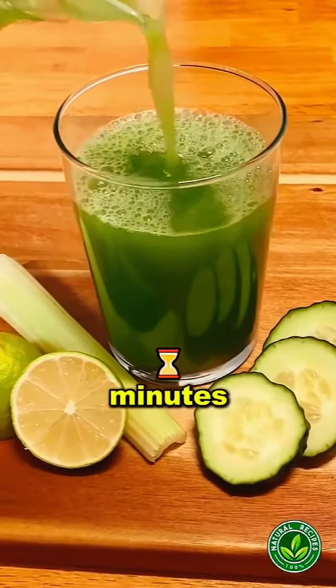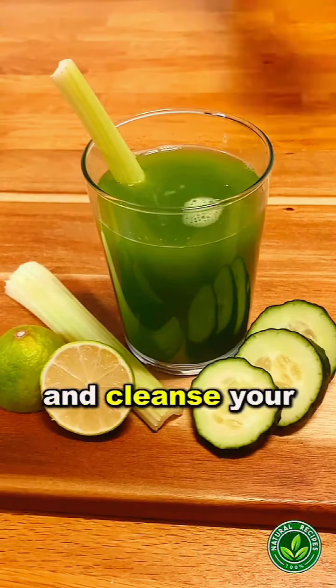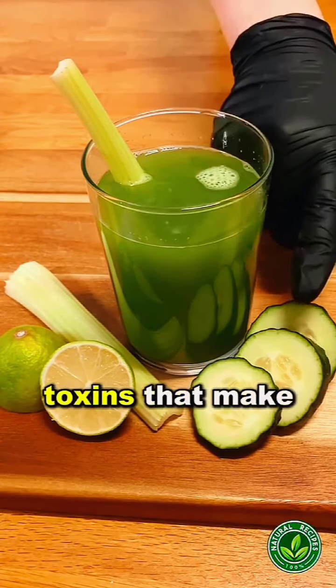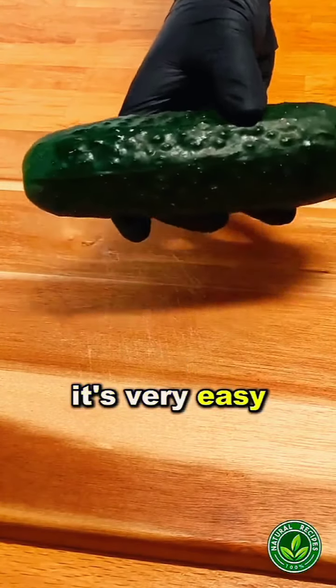Go to the bathroom in a matter of minutes. One glass of this drink will help you get rid of constipation and cleanse your liver and intestines of toxins that make you feel bloated and low on energy. Best of all, it's very easy to make.